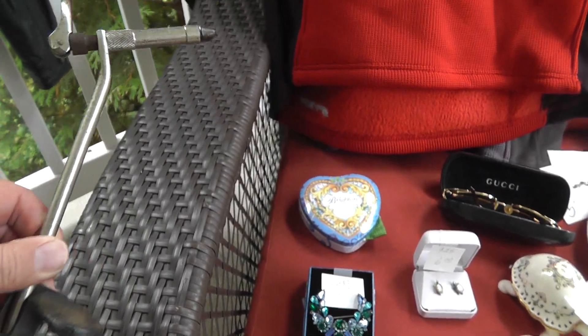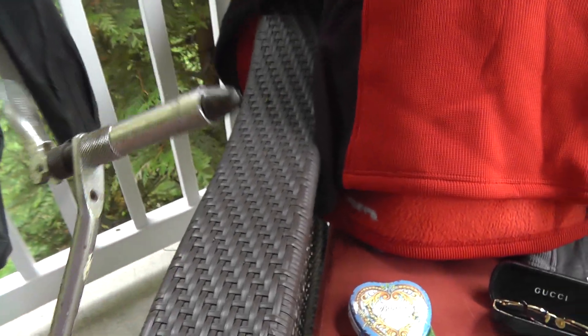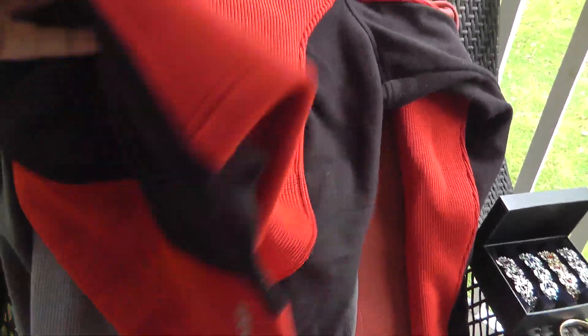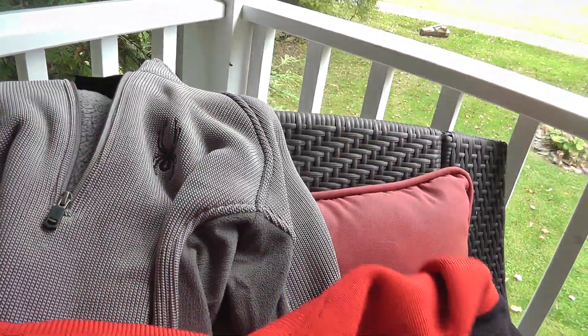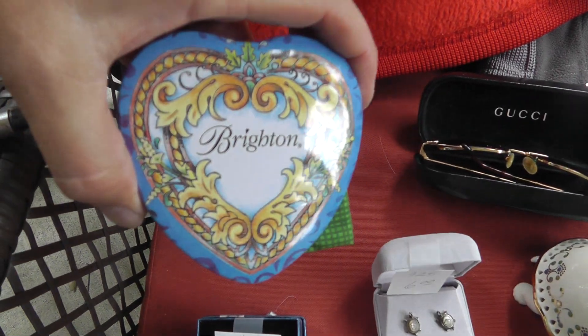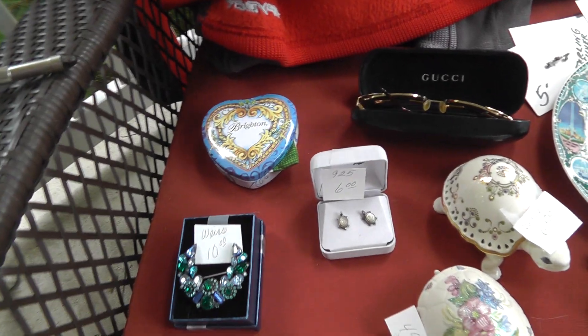A little fly tying vise — that was three bucks. A couple of Spiderwear pullovers — they were five apiece. A Brighton tin, 50 cents. Got a couple pieces of Brighton.